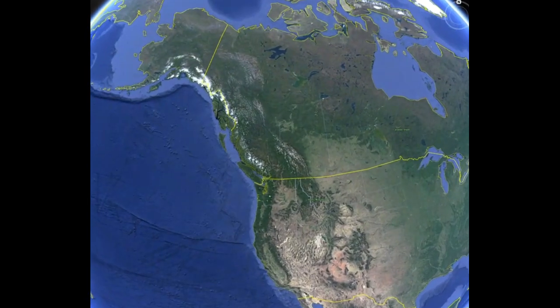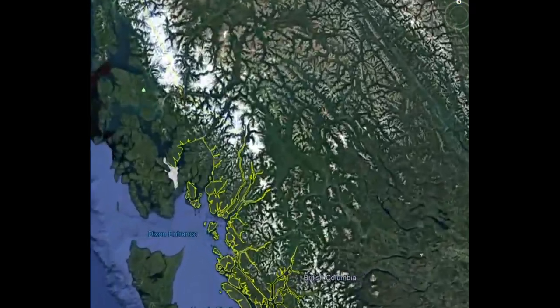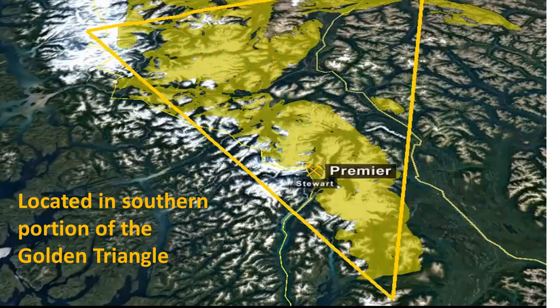The Ascot gold properties are located in northwestern British Columbia near the port towns of Stewart, British Columbia and Hyder, Alaska, at the southern portion of the Golden Triangle.